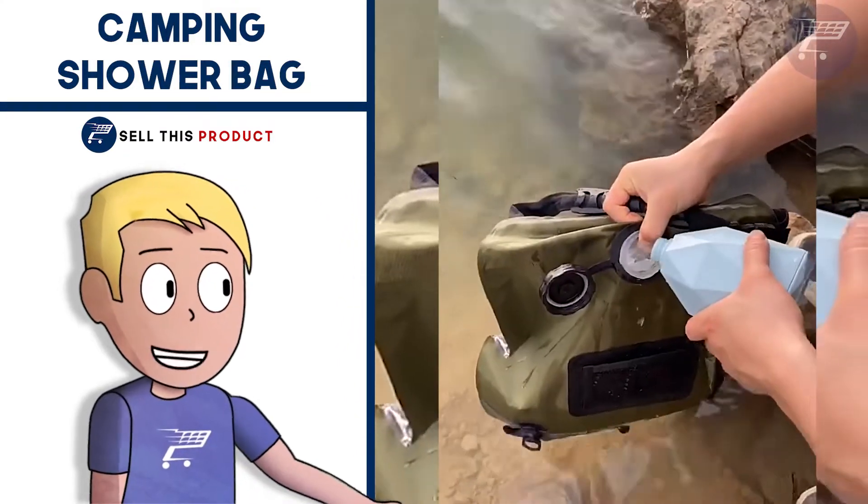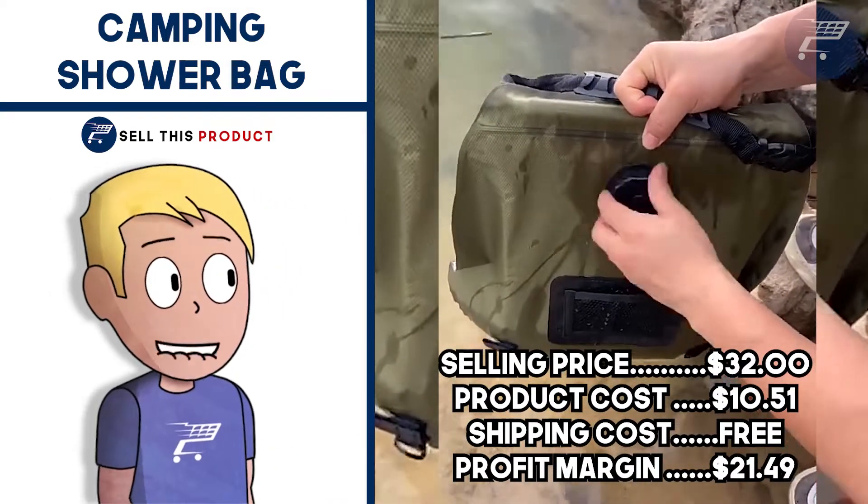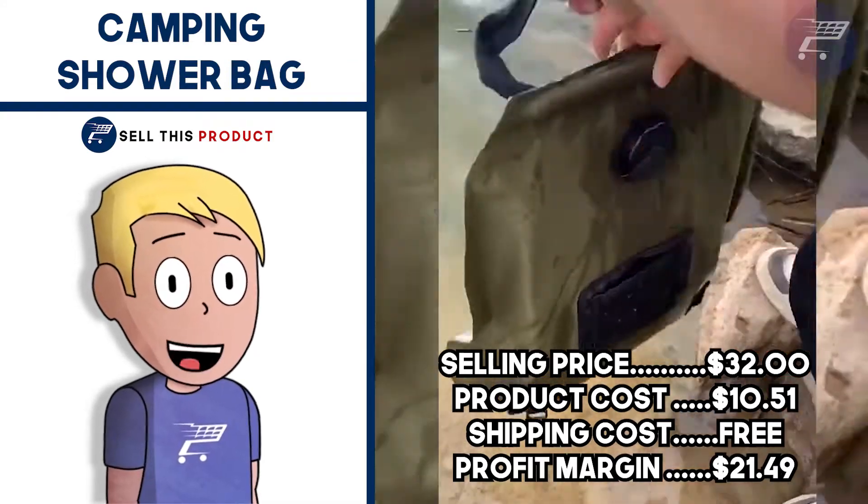The selling price for this bag is $32. Product cost is $10.51, shipping is free, so your profit margin is $21.49.